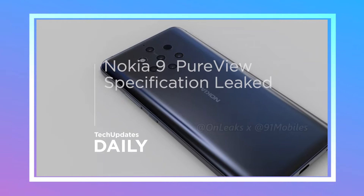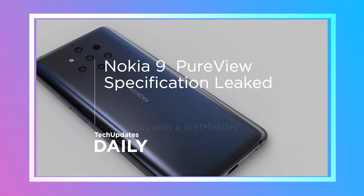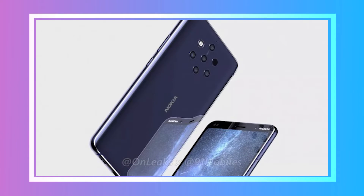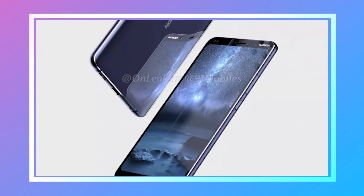The Nokia 9 render and 360 video have been released by Onlex and 91mobiles. The device will have 5 cameras. The penta camera setup will include a telephoto lens, a wide-angle lens, and a depth sensing sensor among others.